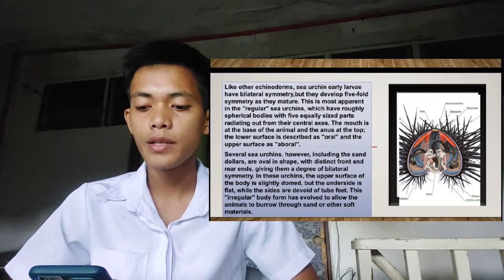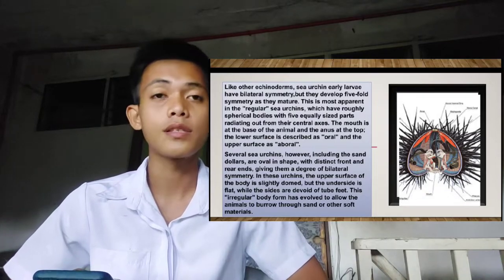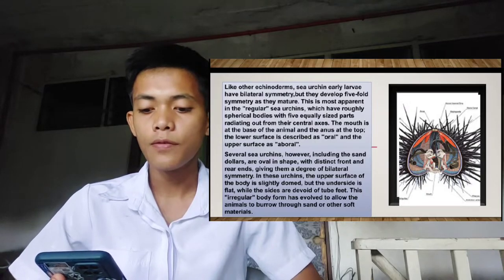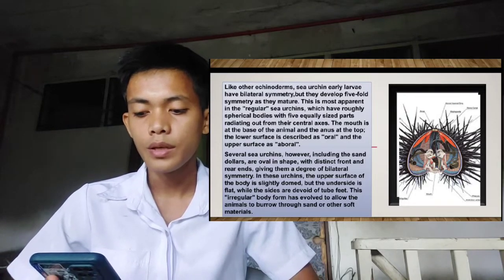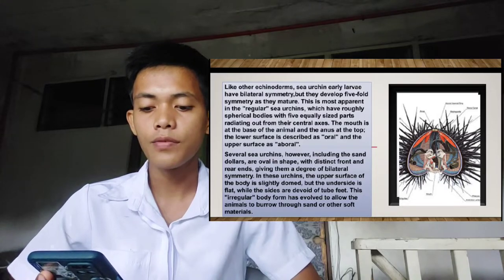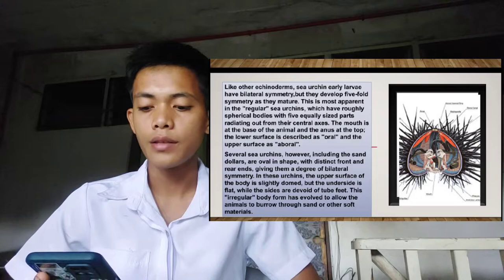The mouth is at the base of the animal and the anus at the top. The lower surface is described as oral, and the upper surface is aboral. Several sea urchins, however, including the sand dollars, are oval in shape with distinct front and rear ends, giving them a degree of bilateral symmetry. In these urchins, the upper surface of the body is slightly domed, but the underside is flat, while the sides are devoid of tube feet. This irregular body shape has evolved to allow these animals to burrow through sand and soft materials.